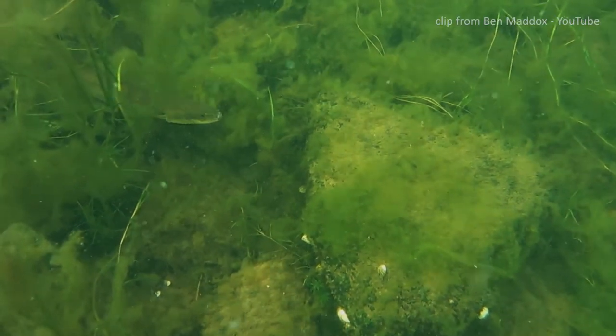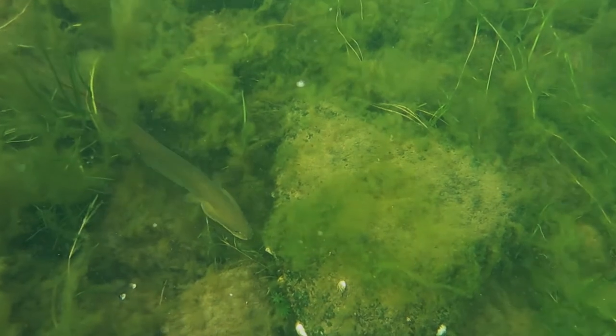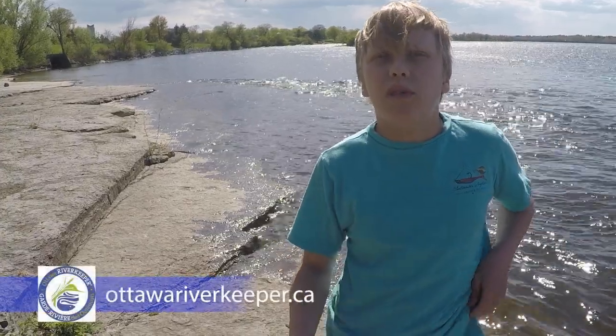How could it help the eels rebound to their once great numbers? By joining forces with local charities such as the Ottawa Riverkeeper, we will be able to save the American eels.